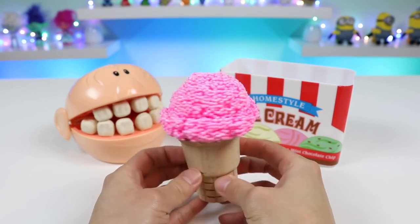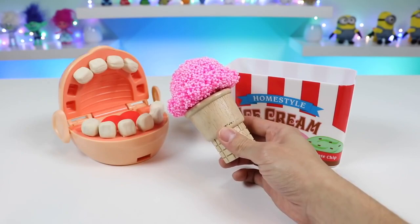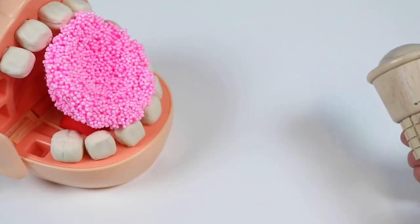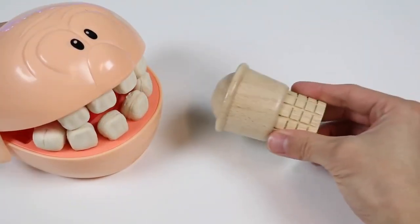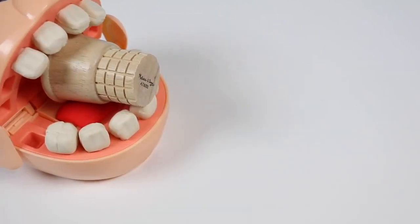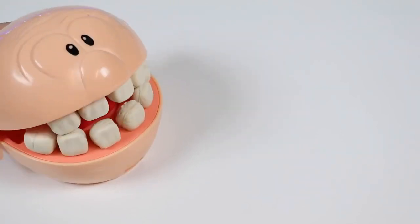Here's one strawberry ice cream scoop on the cone. All right, Baby Grandpa, here you go! Say ah - oh, ice cream first, now the cone. Yum!